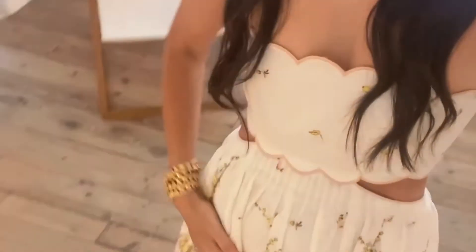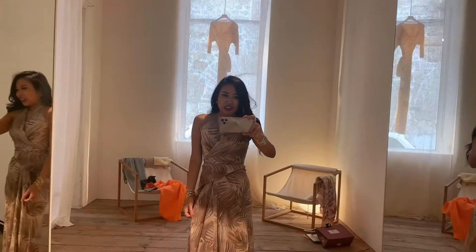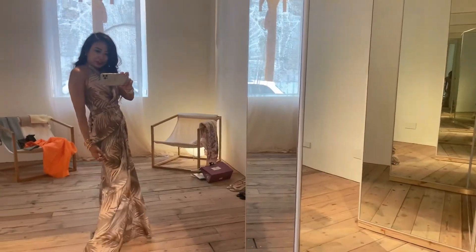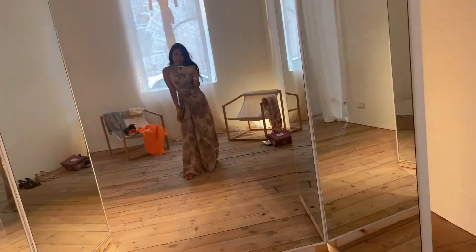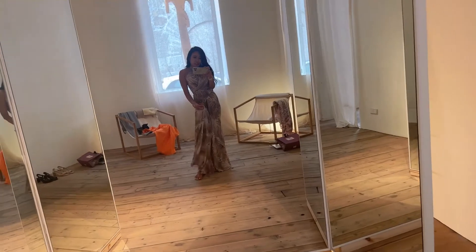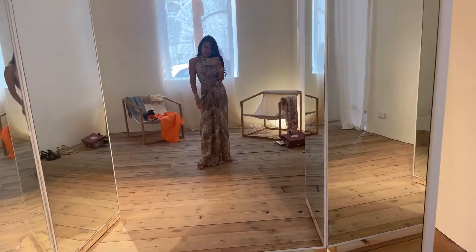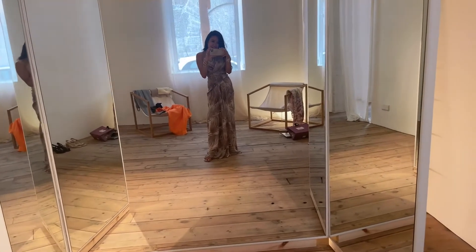Even though, for example, a dress is loose on the bottom, you'll see it's like fitted on the top. This dress is not my style — I like the draping but not the color. I don't wear brown neutrals, things like this. I like happy colors.